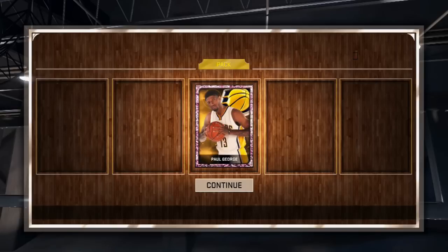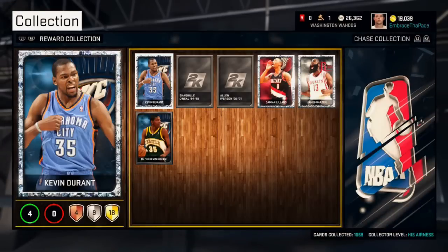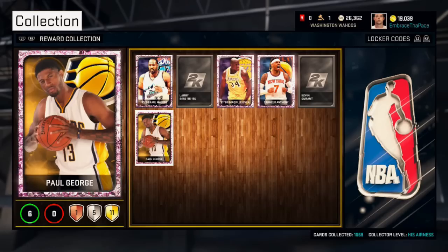I'm going to go through the stats as I said. He is a 96 overall, he has a 92 standing shot 3, and a 97 driving dunk. It's definitely a really good card, it looks really good as well, and I hope you guys did have some luck getting it.